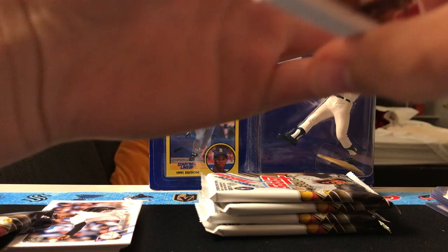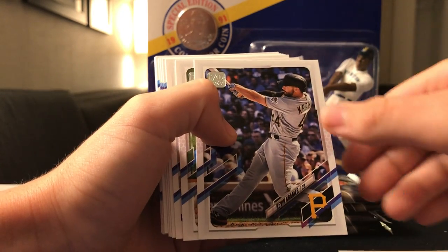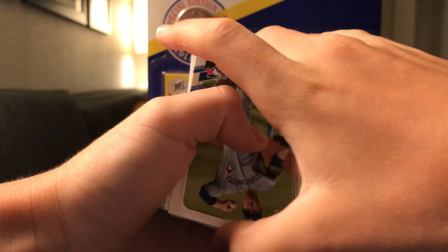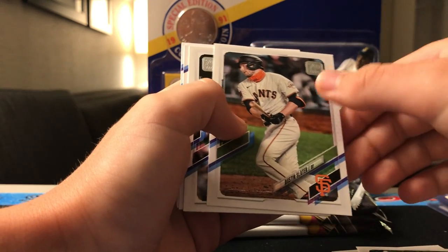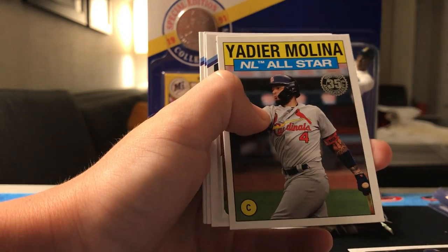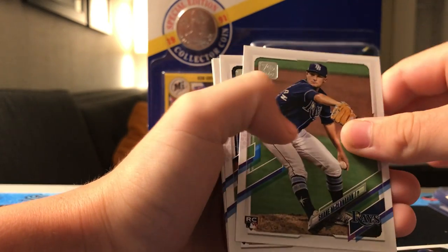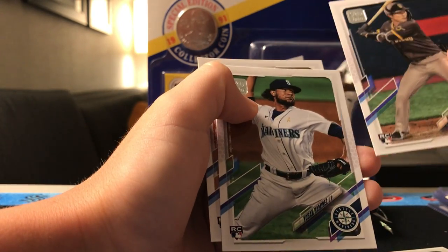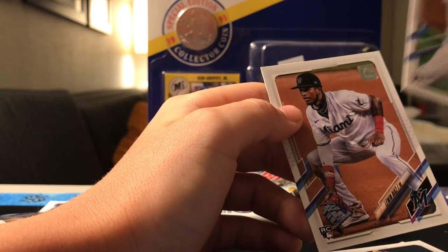That one felt heavier for some reason. We got Alex Cobb, Tommy LaStella, Kevin Kramer, Drew Nero, Jason Heyward, Austin Slater, Chris Sale, Yadier Molina All-Star. We also have a Shane McClanahan rookie and a Hye-Seong Kim rookie, along with a pitcher and a first baseman rookie for the Seattle Mariners and Marlins.